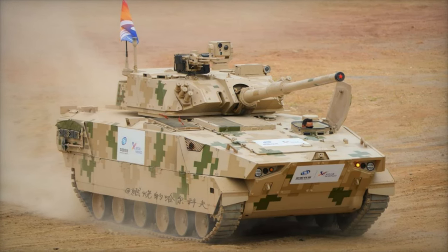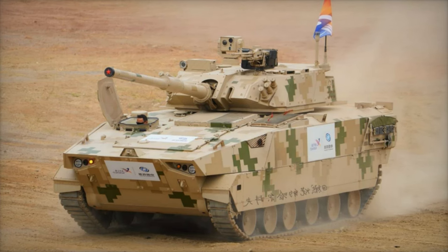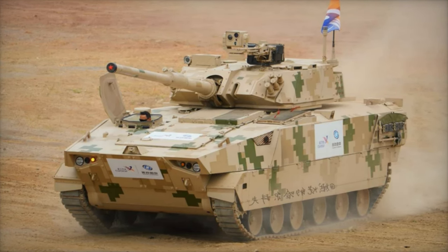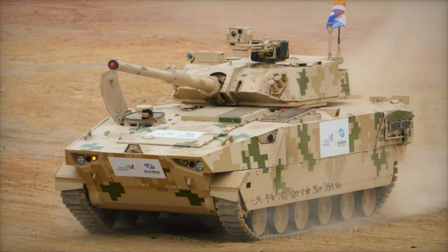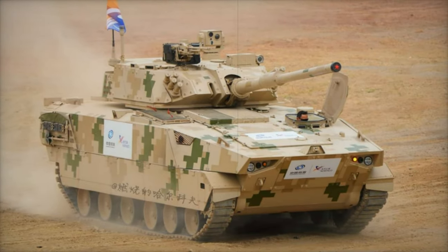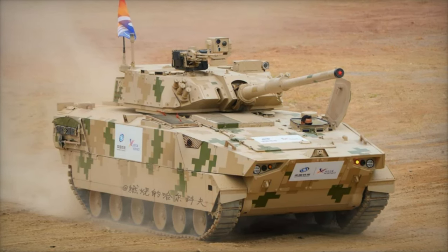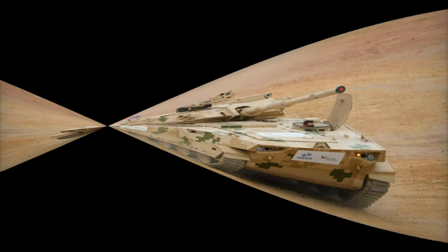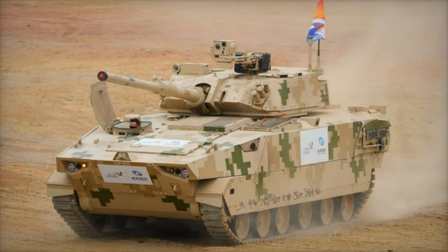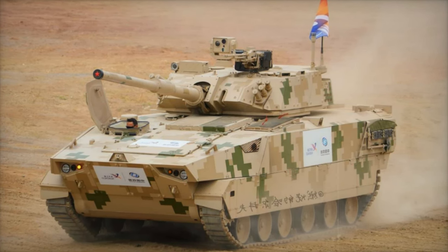China's introduction of the VT-8 to the international market marks a significant milestone in its defense industry. It shows China's ambition to provide lightweight, mobile armored solutions to countries around the world, meeting the growing demand for more agile, exportable military vehicles. The VT-8's unveiling at Airshow China 2024 is a clear statement of China's efforts to expand its footprint in the global defense market, offering a viable and attractive option for nations seeking to enhance their armored capabilities.